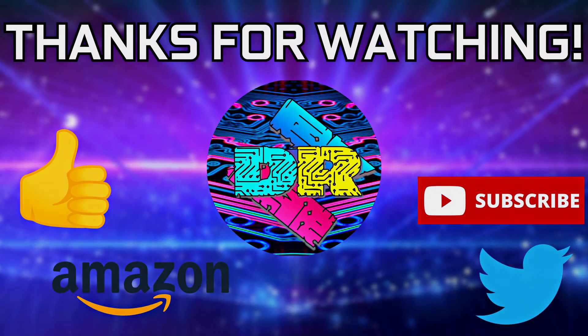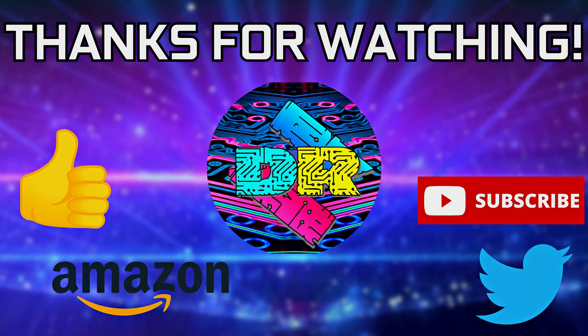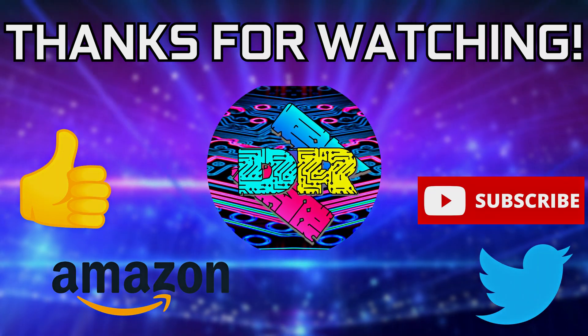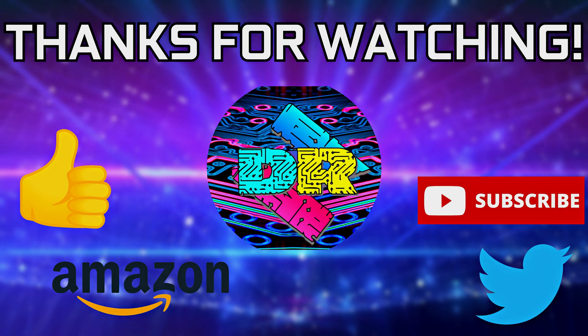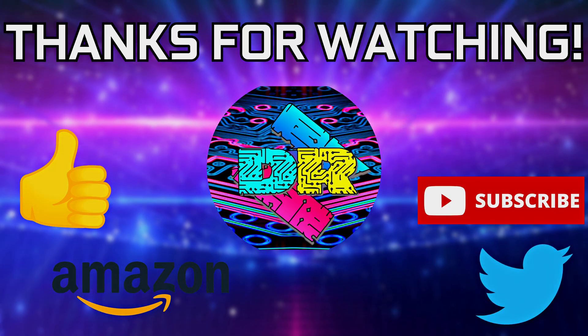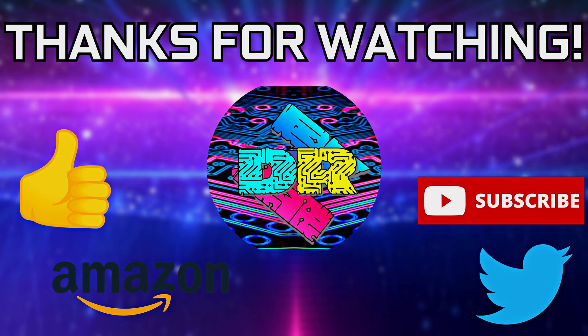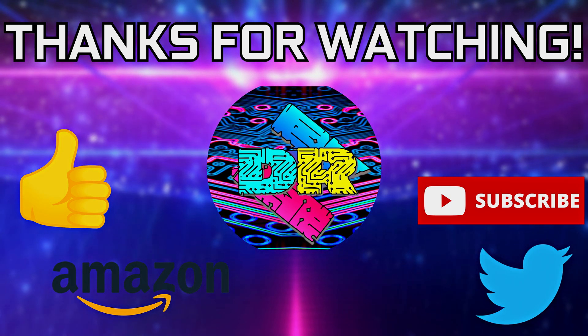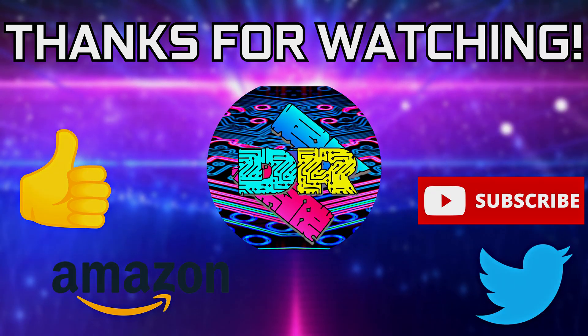That's going to be wrapping it up for this one. Hope you all learned something and I'll catch you guys in the next video. If you found this video informative and entertaining, leave a like, let me know your thoughts in the comments down below, check out the video description for cool links and ways to support the channel such as my Amazon affiliate link, and if you're interested in seeing more content like this, consider subscribing. Thank you guys so much for watching — take care and I'll see you in the next one.